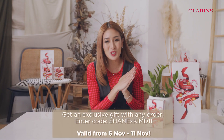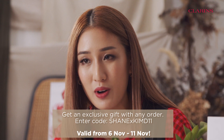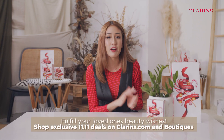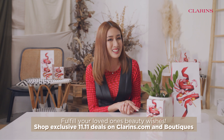I had so much fun today! Huge thank you to Clarins for making 11 of my wishes come true! I didn't think it was possible, but they did it! You can also make the wish list of your loved ones come true by checking out exclusive 11.11 beauty sets at Clarins.com and boutiques right now!